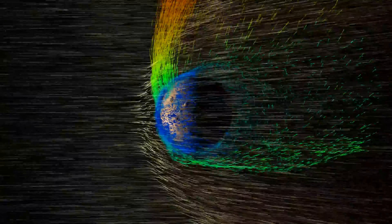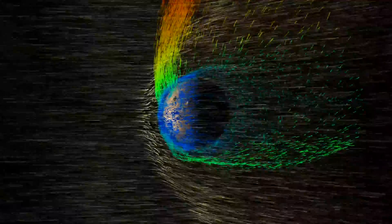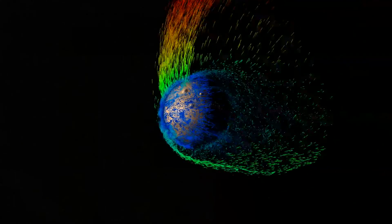Charged particles from the Mars upper atmosphere, seen here in colour, feel the pull of the electric field generated by the solar wind. These particles, or ions, can pick up sufficient energy from the electric field to escape into space.